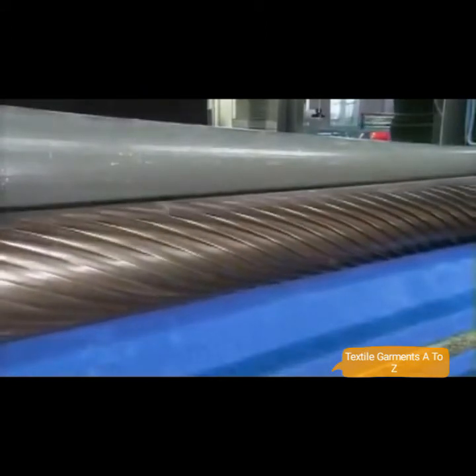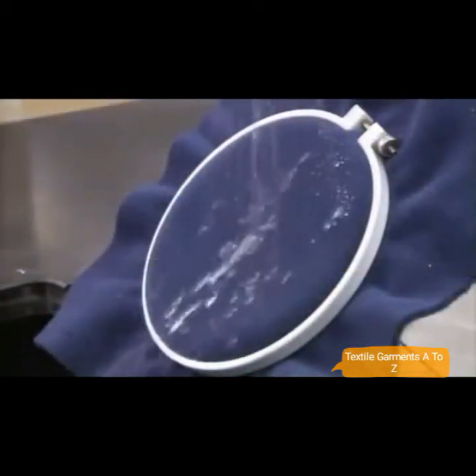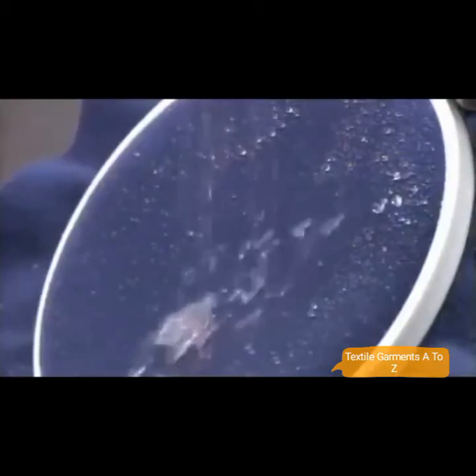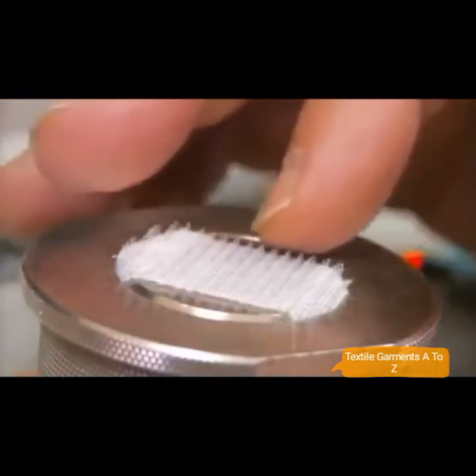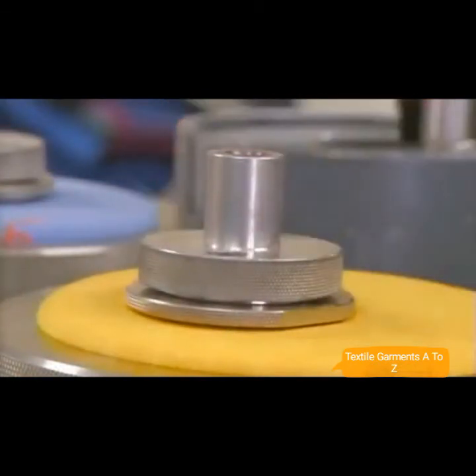A spiraling blade then shears the fibers to a uniform length to prevent pilling, which looks bad and can compromise those insulating air pockets. Each production run undergoes a battery of tests — like this one for water repellency. If the water doesn't soak into the fleece, it's a pass.